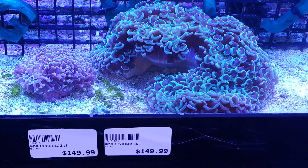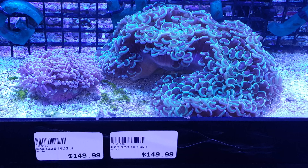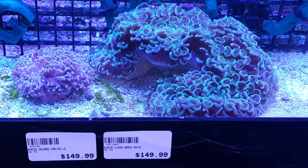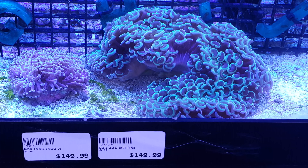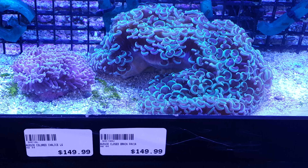I think these are cool. The one on the right looks like hearts. Makes me want to have a salt water tank just to have this living coral.